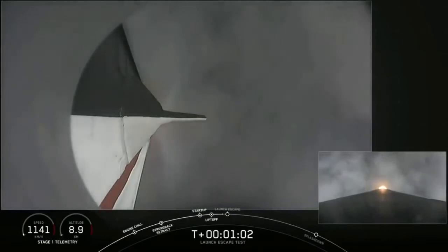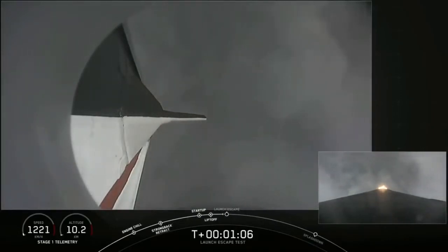We're supersonic and through max Q. We're getting ready now to throttle the engines back up on the first stage. Stage one, throttle up — there's the call out.